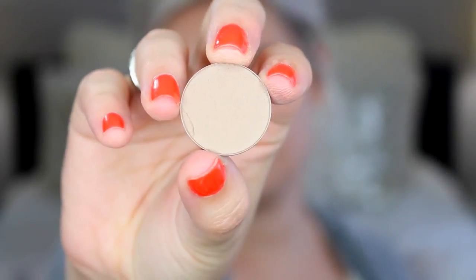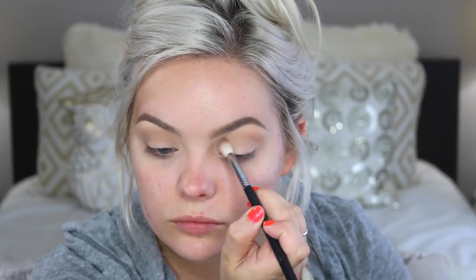Next I'm using Peach Smoothie from Makeup Geek on an E40 brush from Sigma — this is my favorite base transition shade. It's very close to my skin tone and really helps to blend out any other eyeshadows we use. Next I'm going in with Makeup Geek Barcelona Beach on an E35 brush from Sigma to put this through the crease. It's a great cool-toned brown — really perfect for this look and it's going to help blend out the eyes and make it really seamless.